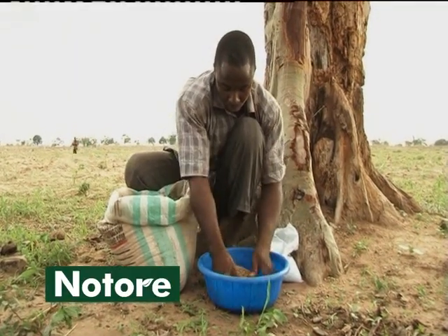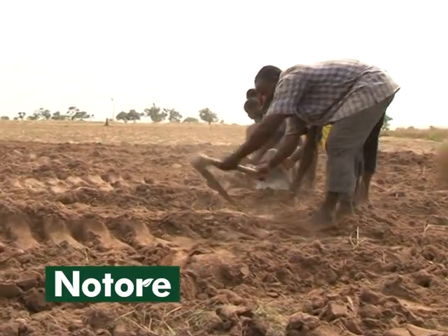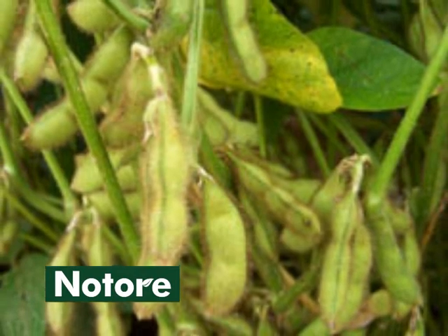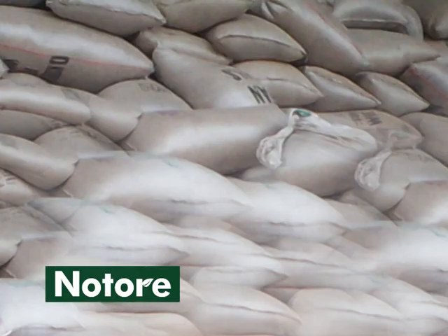Inoculating soybean is a good agricultural practice. Following other recommended practices during land preparation, planting, field management, harvesting, and storage will lead to an increase in quality and quantity of your soybean yields, getting you better returns.